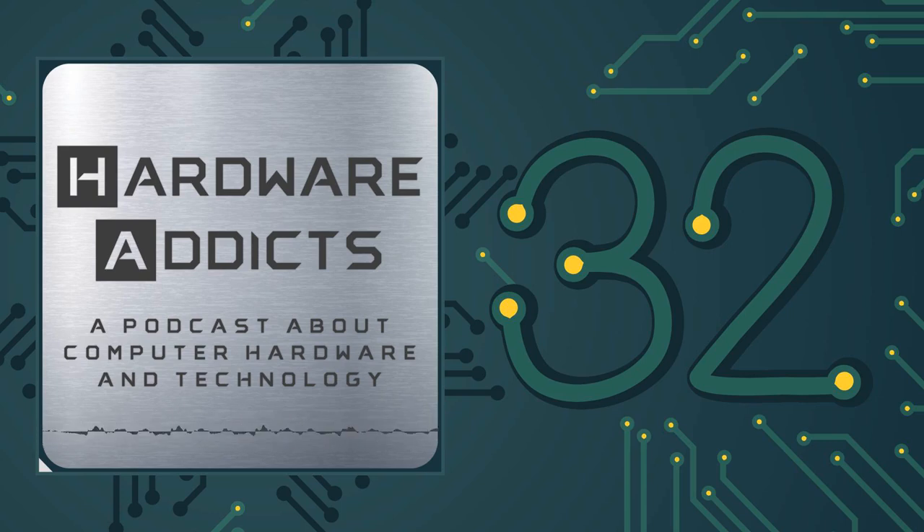Welcome to Hardware Addicts, a proud member of the Destination Linux Network. Hardware Addicts is the podcast that focuses on the physical components that power our technology world. In this episode, we're going to discuss a phone where the previous model had all of us geek enthusiasts drooling. Now that same company has launched a new version, and we're going to see if we're still going to be getting geek chills on this Android beast, because they've thrown everything into this device.